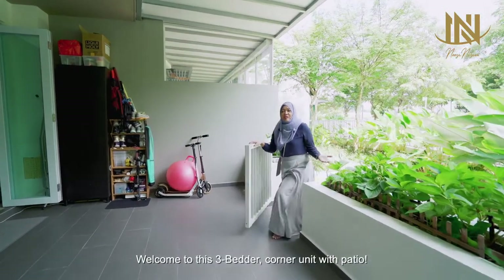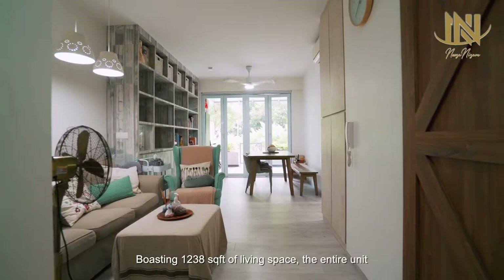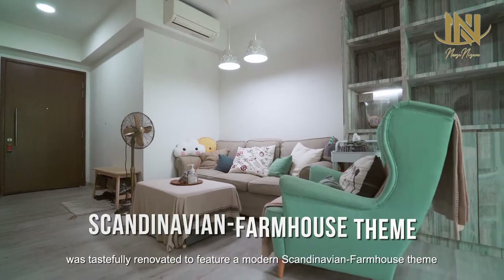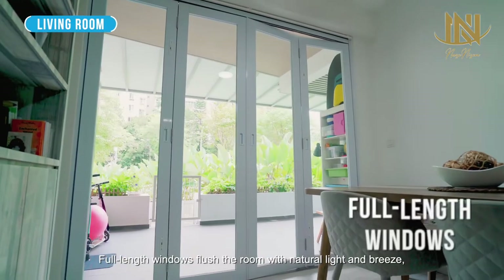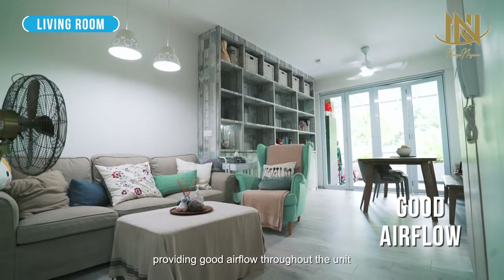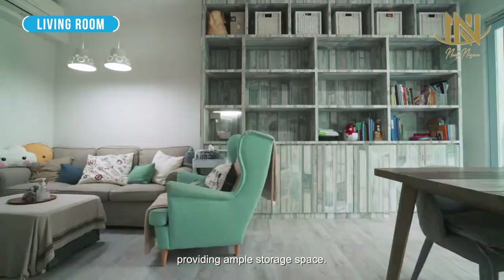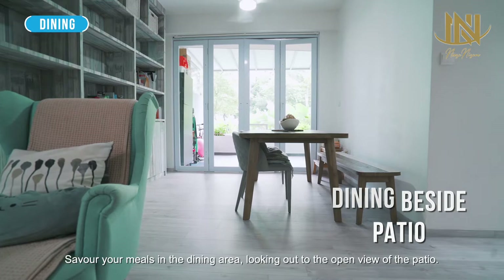Welcome to this 3-bedder corner unit with patio. Boasting 1,388 square feet of living space, the entire unit was tastefully renovated to feature a modern Scandinavian farmhouse theme with smooth carpentry, resilient wood-like floors, and barn door design. Full-length windows flush the room with natural light and breeze, providing good airflow throughout the unit and a bright, cosy ambience perfect for lounging. Full-height recessed cabinets line the wall, providing ample storage space. Savour your meals in the dining area looking out to the open view of the patio.